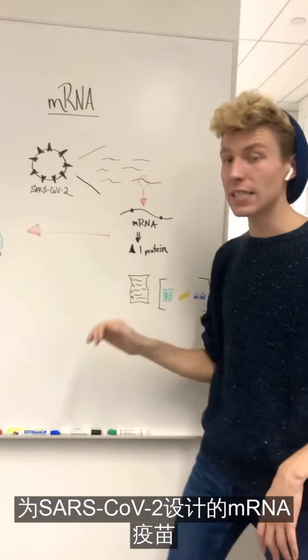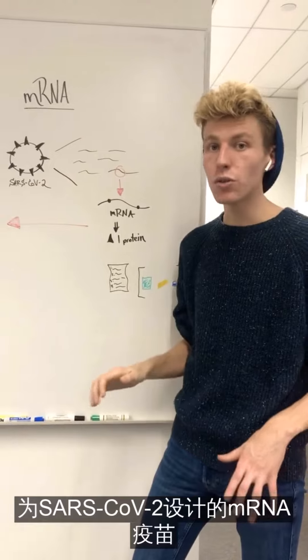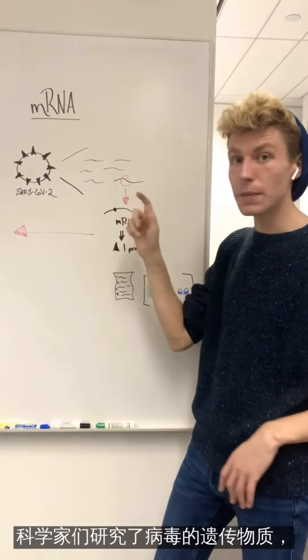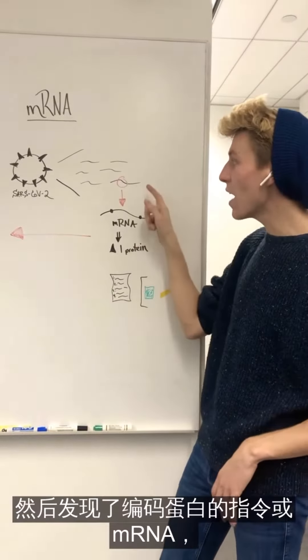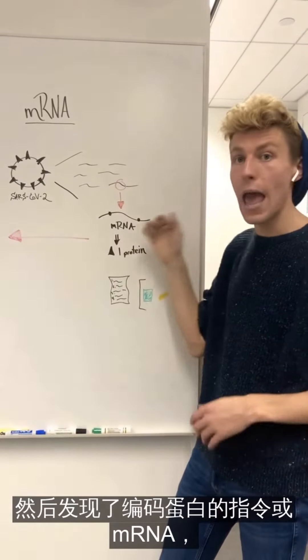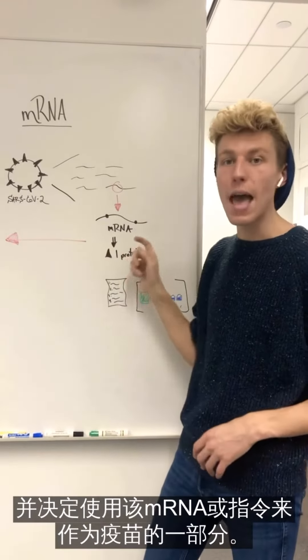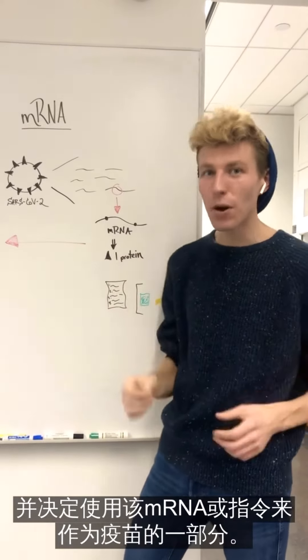Now, the mRNA vaccines designed for SARS-CoV-2 have changed this technology a bit. They looked at the entire genetic material of this virus, found the single instructions, or mRNA, that encode for one protein, and decided to use that mRNA, or instructions, as part of the vaccine.